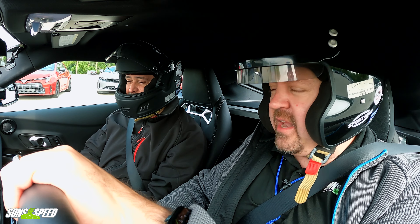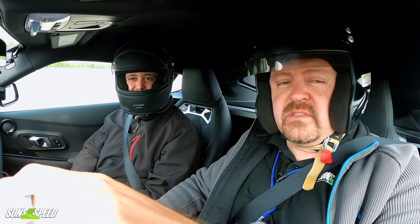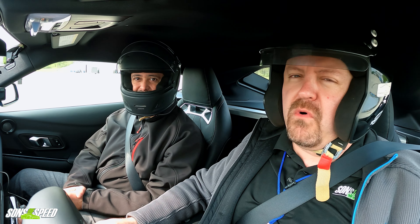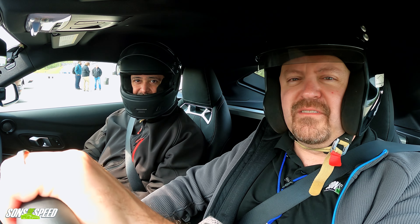That has been an episode of The Lap with the manual Supra. This has been Brendan driving and Paul in the passenger seat. We will be back with more on the next episode of The Lap here on We Are Motor Driven. Take care.